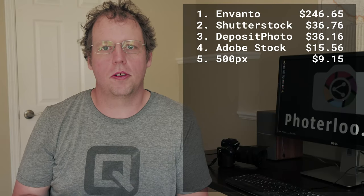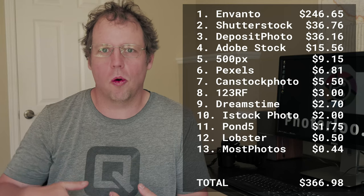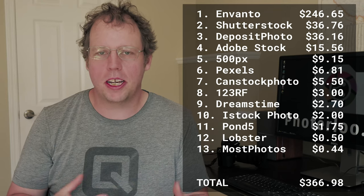Here are my stock photo sales for June. It was a pretty standard month as far as the order of the stock sites goes. Envato was first, Shutterstock was second, Deposit Photos was third. That is pretty typical.